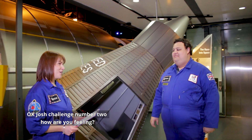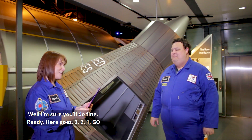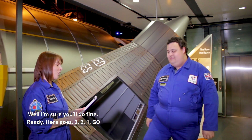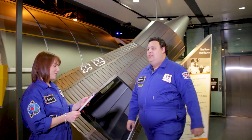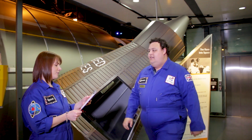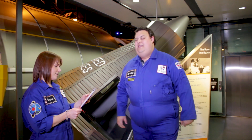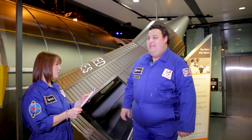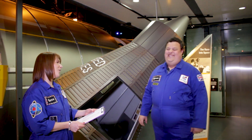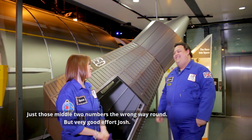Okay Josh, challenge number two. How are you feeling? Nervous. Well, I'm sure you'll do fine. Ready? Ready. Here goes, three, two, one, go. Eight, nine, seven — seven, nine, eight. Zero, three, six — six, three, zero. Nine, five, one — one, five, nine. Six, nine, seven, eight — eight, seven, nine, six. Four, nine, one, zero — zero, nine, one, four. Oh, just those middle two numbers the wrong way around. But a very good effort, Josh.